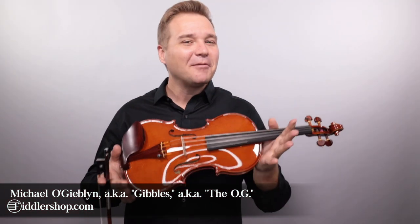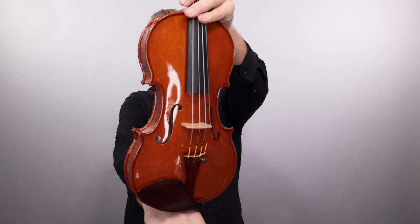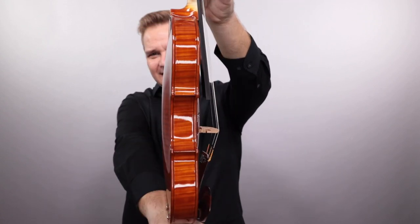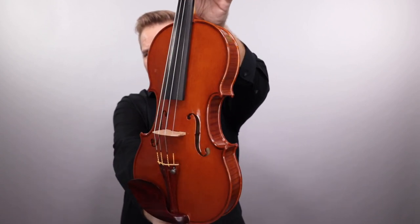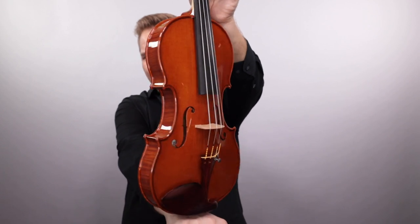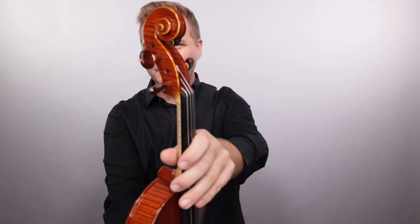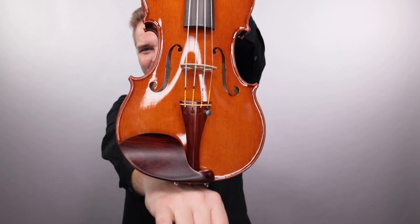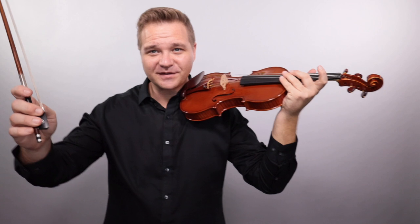Hello there, I'm Michael Giblin with FiddlerShop.com. It's my privilege to introduce you to this violin made in 2020 by the Italian maker Marco Carneluti. This is our third instrument from him and this one is just a beauty. There are amazing pictures on our website that were taken by Marco himself. The fittings were made by him — the Copobolo fittings. Just beautiful wood here and here's what the instrument sounds like.